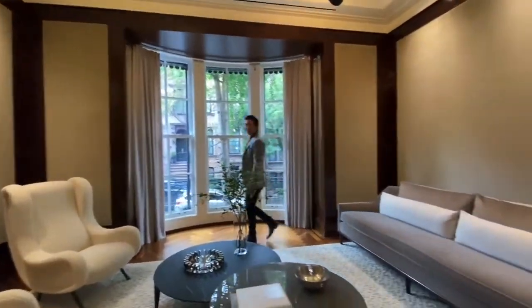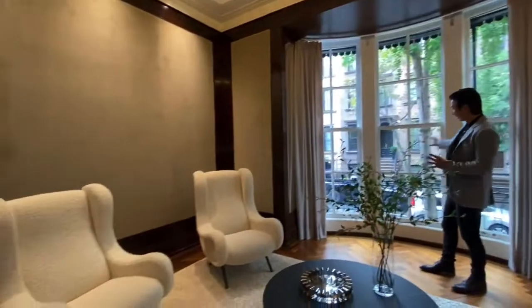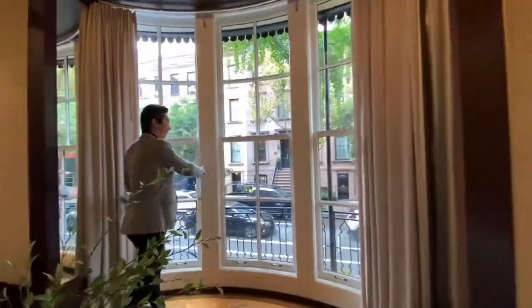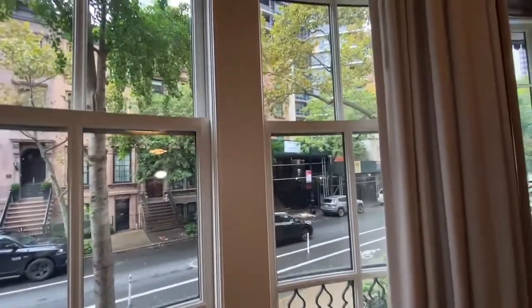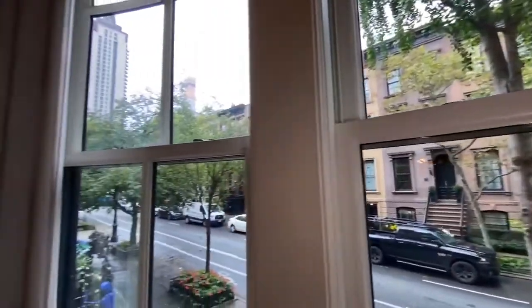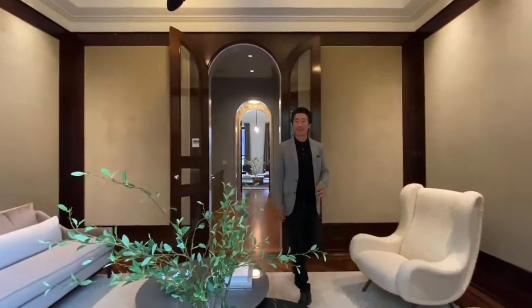This is the conversation piece here — you have this beautiful bowed window. This is the only house in Treadwell Farm that has this bowed window on the street. It's full mahogany with glass windows, and you have a beautiful Juliet balcony with connection to the street while remaining very private and elegant. These walls are upholstered in velvet, and it is just an extraordinary home — it's my favorite home in NYC.